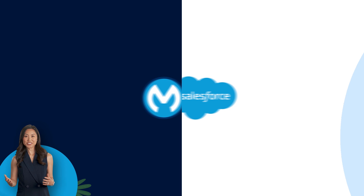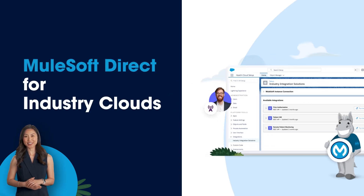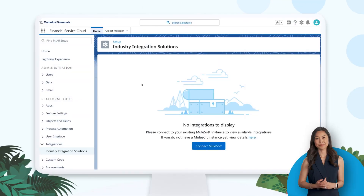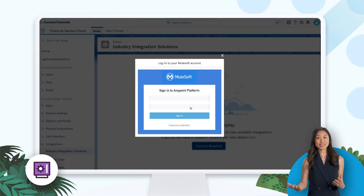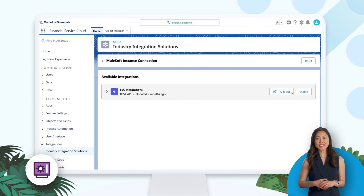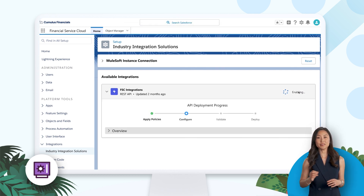Our latest innovation, MuleSoft Direct for Industry Clouds, integrates MuleSoft and Salesforce more tightly than ever before. This means that you can seamlessly connect to MuleSoft directly from Salesforce. And once connected, you'll be able to activate pre-built integrations for your industry, all using clicks.